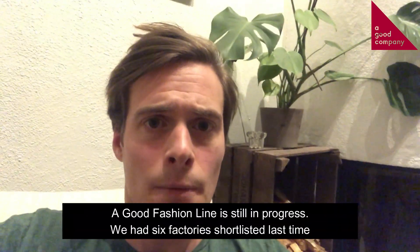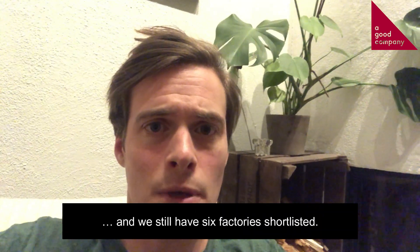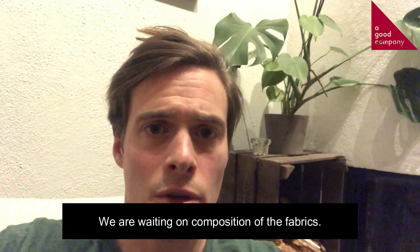A good fashion line is still progressing. We had six factories shortlisted last time and we still have six factories shortlisted. We are waiting on our composition of the fabrics.